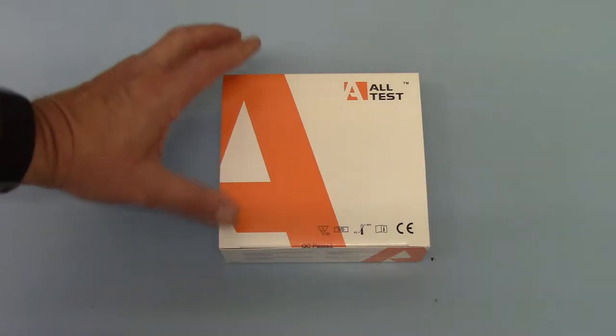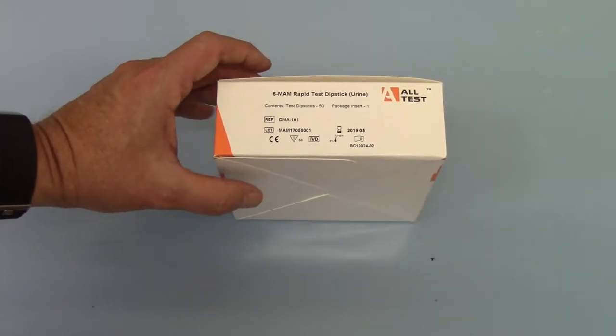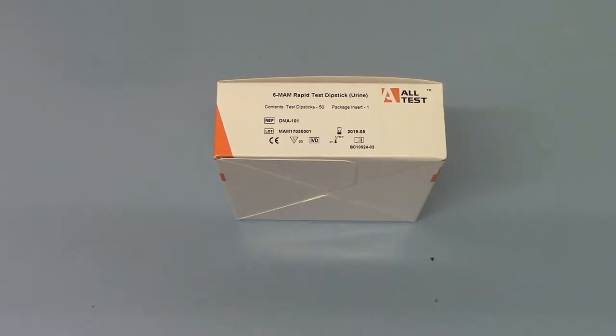It is a rapid urine test for the detection of 6-MAM. 6-MAM is a relatively new test and it is a specific test for heroin. 6-MAM will only be excreted into a urine sample and become detectable if street heroin has been consumed by the individual that produced that urine.